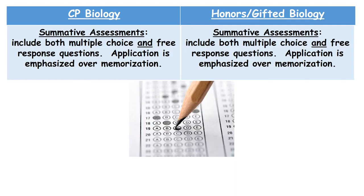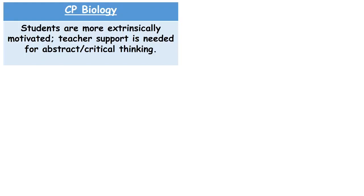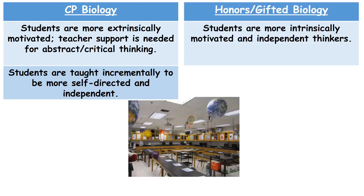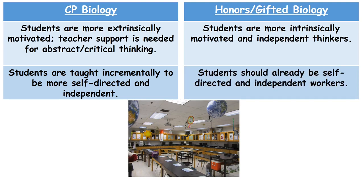To make sure your student is prepared for a particular level, there are certain things to consider. CP biology students are more extrinsically motivated and require more teacher support where critical thinking is involved. These students need support in learning to be more self-directed and independent as the year progresses. With honors and gifted students, they already come into the course with the ability to think critically and are more intrinsically motivated. These students exhibit a high degree of independence and ability to manage their time — they must be able to manage nightly homework, long-term assignments, and set deadlines in conjunction with their extracurricular activities.